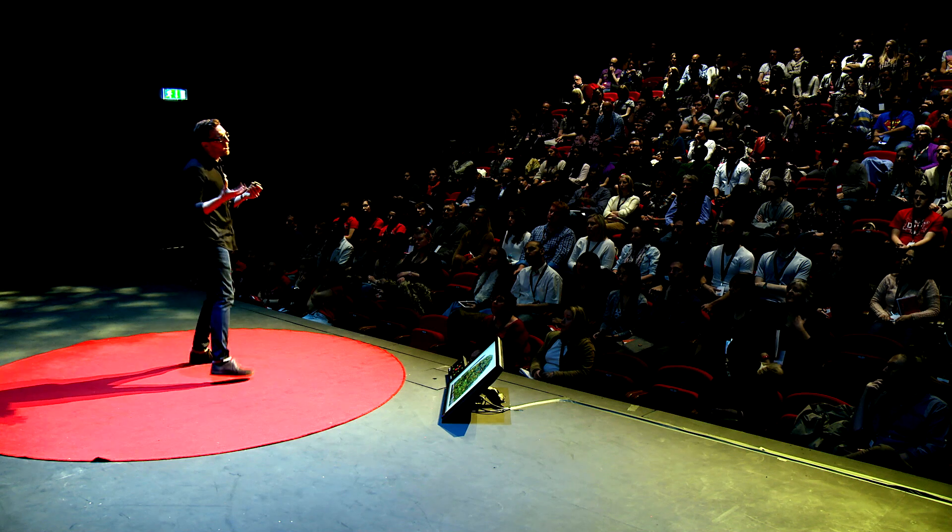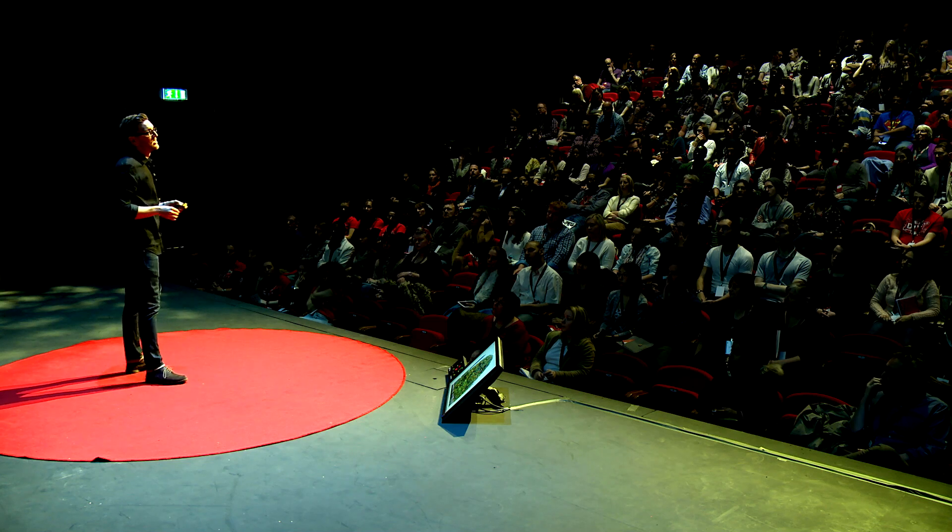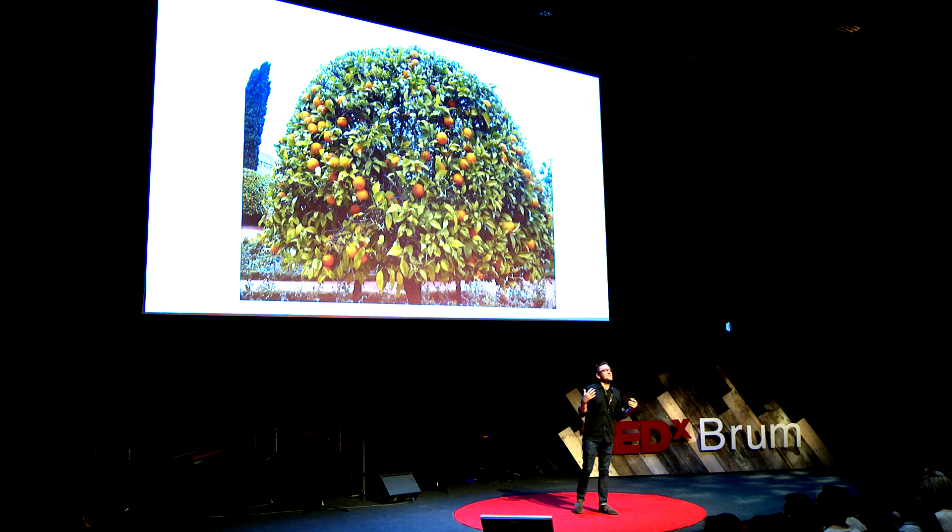Traditional chemotherapies quite often look at the common characteristics of cancers - the easy to reach fruit, if you will. But we're now heading to a new era of cancer treatments, looking at those harder to reach fruits. We're picking apart the genetic and molecular changes that occur in cancer cells that make them different from normal cells. And if we can pinpoint and design treatments to specifically target those changes, we can reduce the harmful side effects.